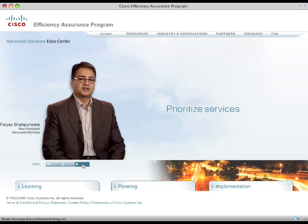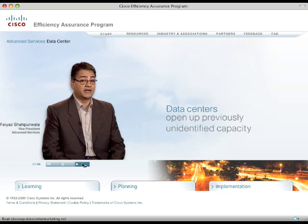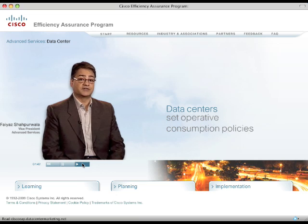In most cases, the focus is on data centers, but given the ubiquity of the network, the analysis of power consumption typically branches out to include the entire facility. In the case of data centers, our efficiency assessment services will help open up previously unidentified capacity and also allow you to set operative consumption policies.